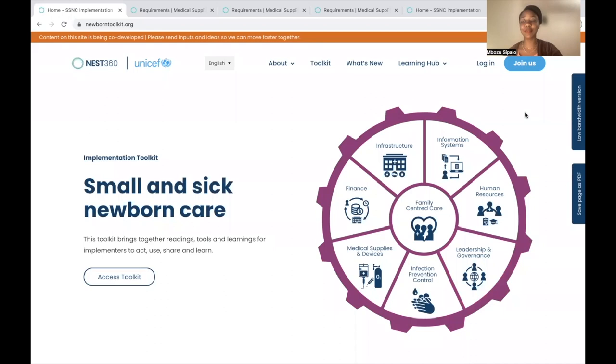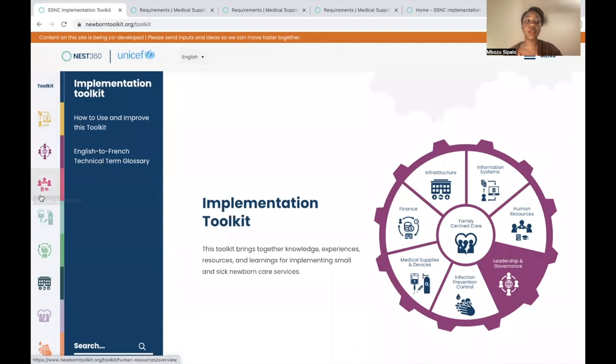This is the medical supplies and devices newborn toolkit run through. The purpose of this run through is to give newborn care workers and implementers a brief overview of what is found in the medical supplies and devices health system block. It also serves as a navigating guide to show where and how to find the latest guidelines related to small and sick newborn care. We are now looking at the homepage of the newborn toolkit website and will click on 'access toolkit' to see the different health system blocks.